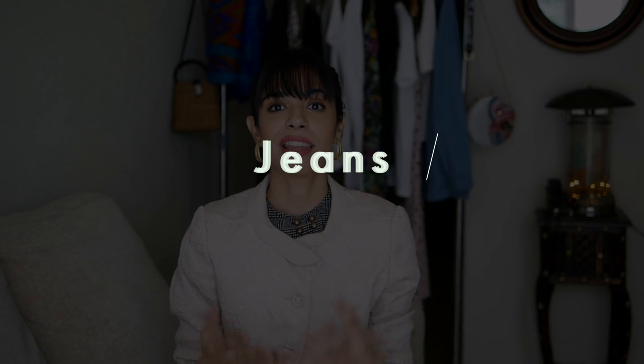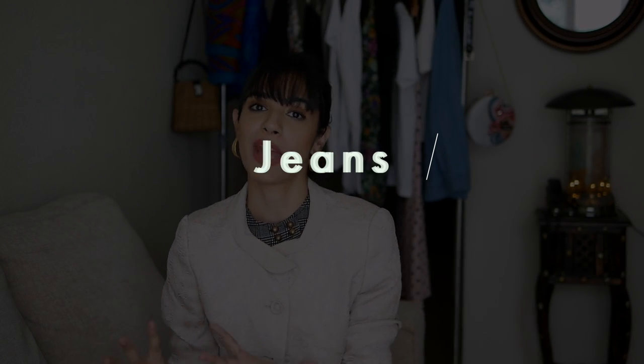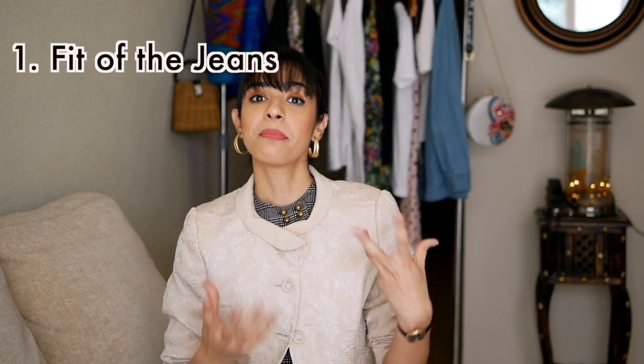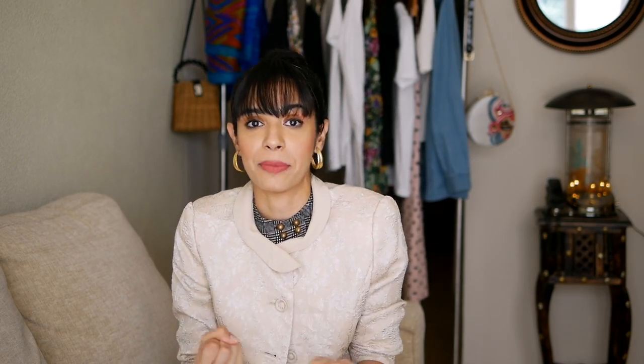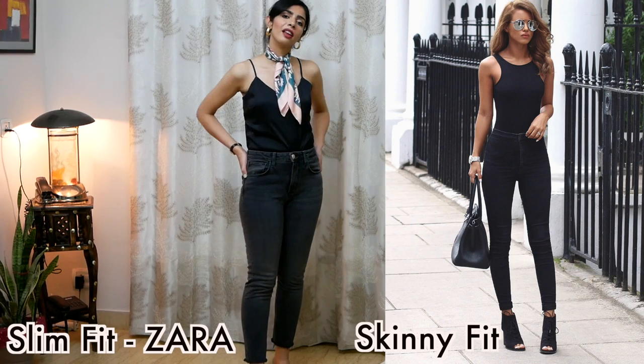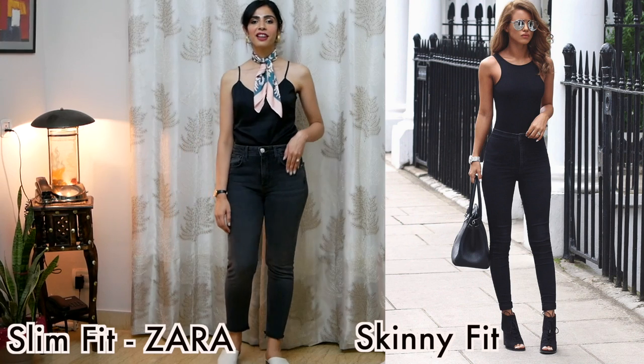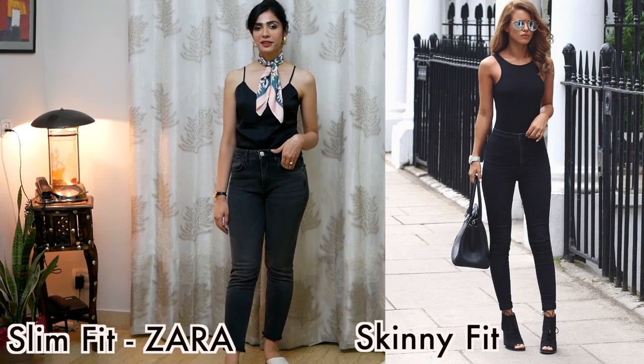The first and most important basic is, obviously, a well-fitted pair of jeans. I'll talk about three pointers to keep in mind when buying jeans. The first point is the fit. I have a black jeans called a slim fit, and then there is a skinny fit jeans. The difference: slim fit jeans are loose from the ankles, and skinny fit jeans are tight from the ankles, thereby creating this beautiful cone shape on the legs, as we can see on the model.